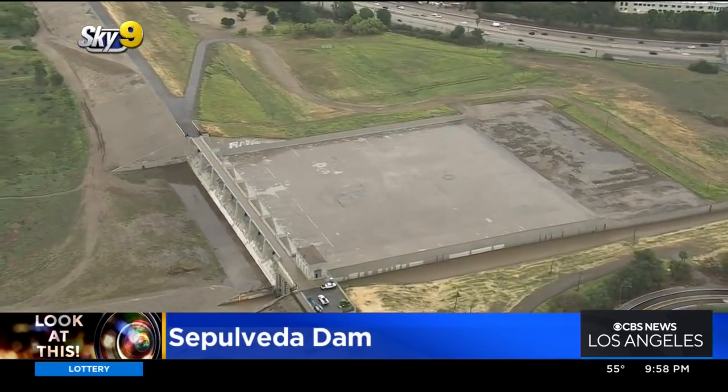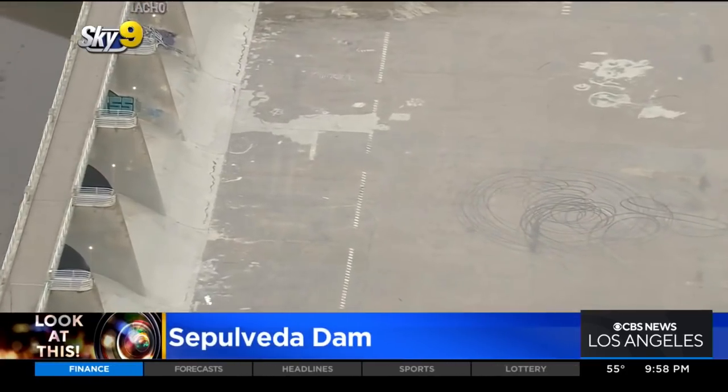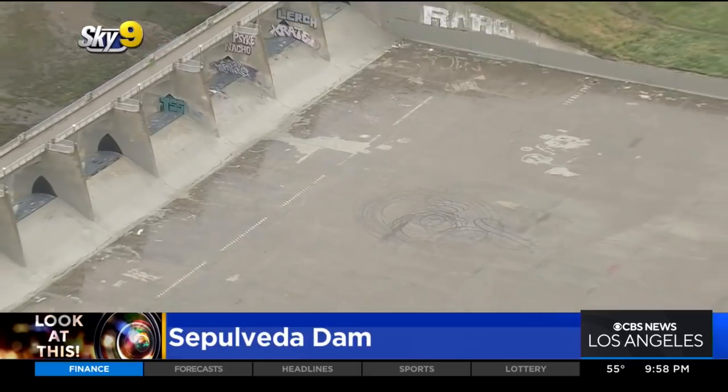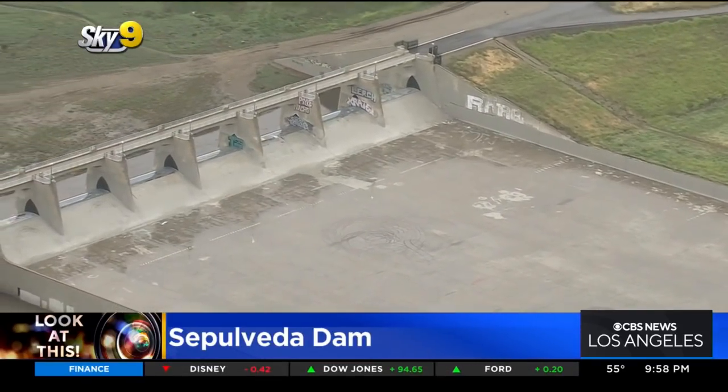In addition to being such a vital part of flood infrastructure, it's also, like so many things in Los Angeles, a very popular filming location — especially the front section, the southern side of the dam — including a particularly memorable scene from The Italian Job. It's been in a lot of various movies and is also a popular place to film car commercials.